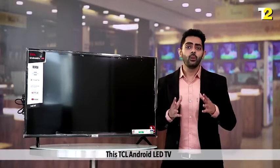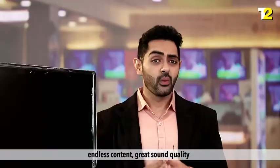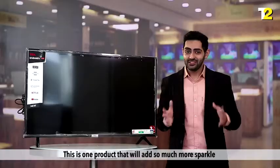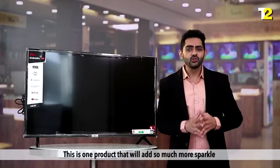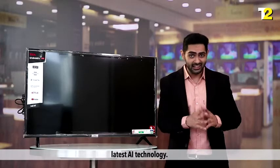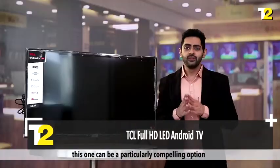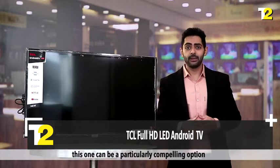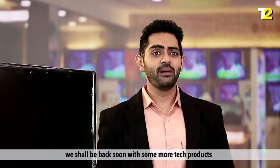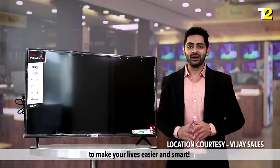This TCL Android LED TV will help you experience a world of brightness, endless content, great sound quality, and immersive viewing all at the same time. It is one product that will add sparkle to your home and give you a taste of the latest AI technology. If you are on the lookout for a premium addition to your home, this can be a particularly compelling option worth considering. Hope you guys enjoyed watching — we shall be back soon with more tech products to make your lives easier and smarter.